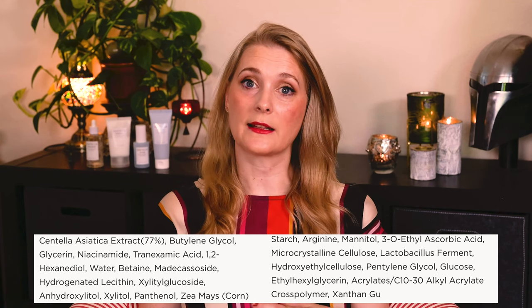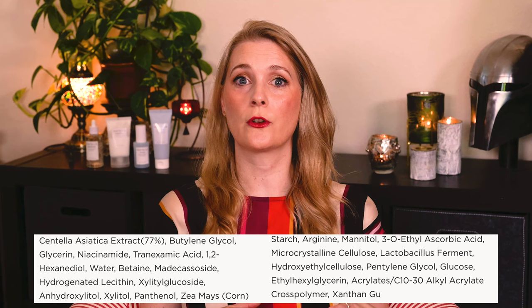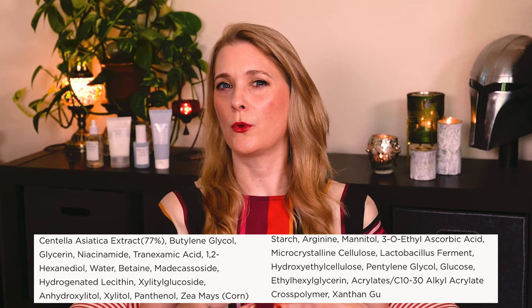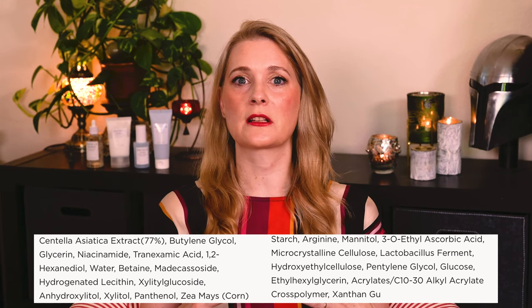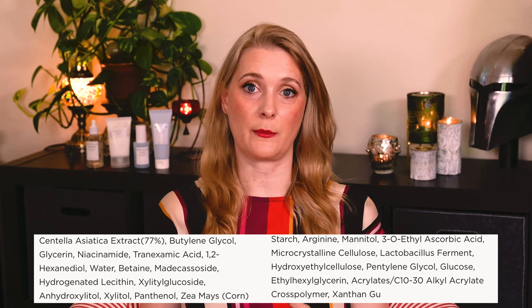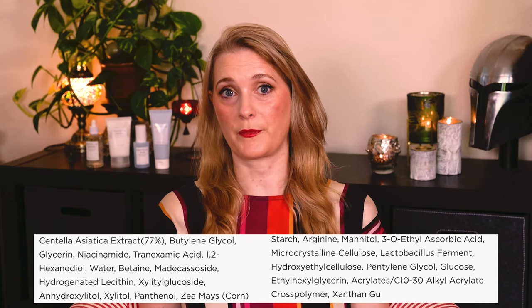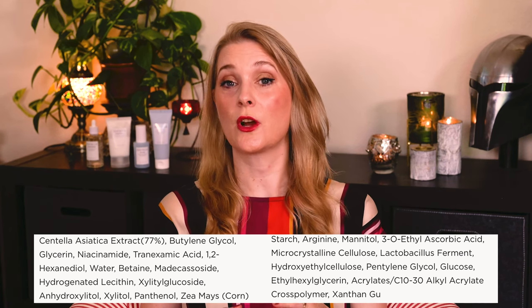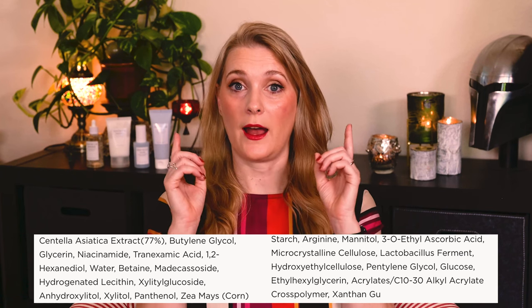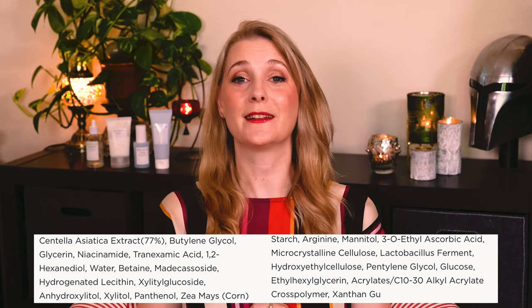Looking at the ingredients, you have Centella Asiatica extract at 77% as the first ingredient instead of water. This is something you will find for most Skin 1004 Centella products, as well as the Madagascar seed packed in little capsules, which is supposed to be soothing and promote wound healing. If you want in-depth information about the individual ingredients, I have a playlist with videos that I will link up here.